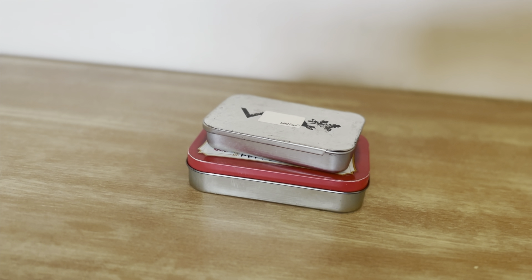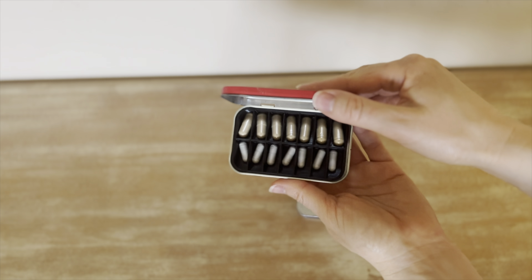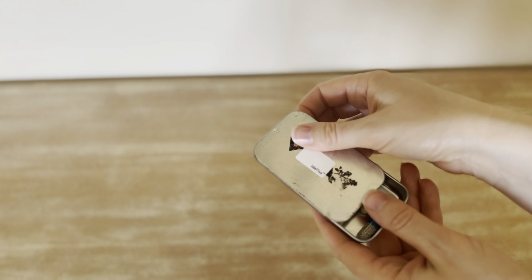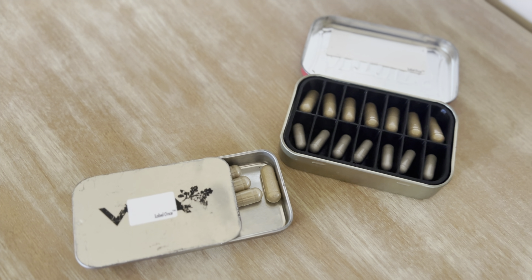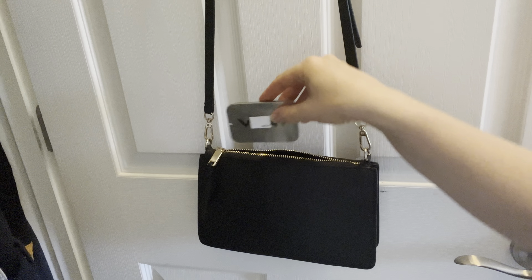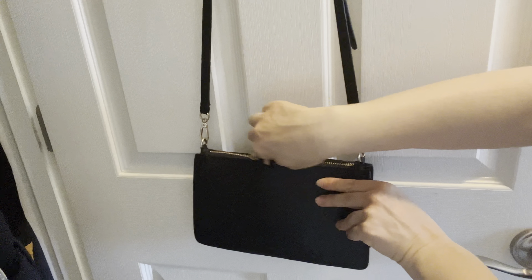And I kind of have a thing for little tins. So instead of tossing these, I find other uses for them. These ones I use for my meds — I have to take certain vitamins and medicines with me sometimes on the go, and I like that they're nice and compact. They can fit right in my purse and they're kind of discreet.